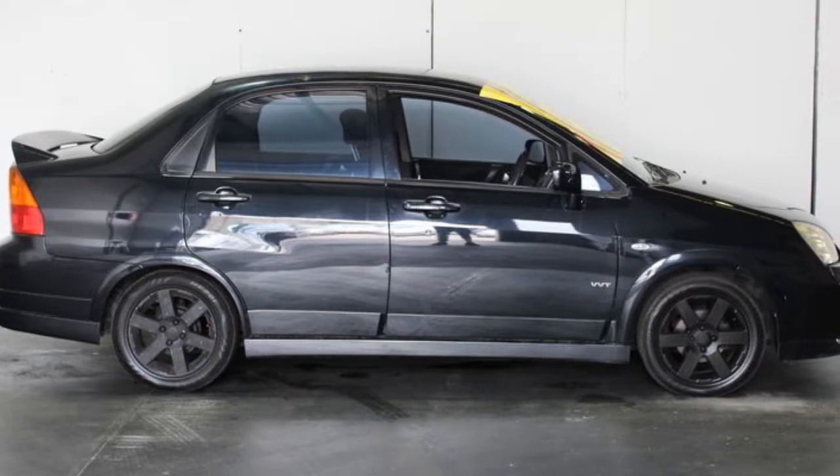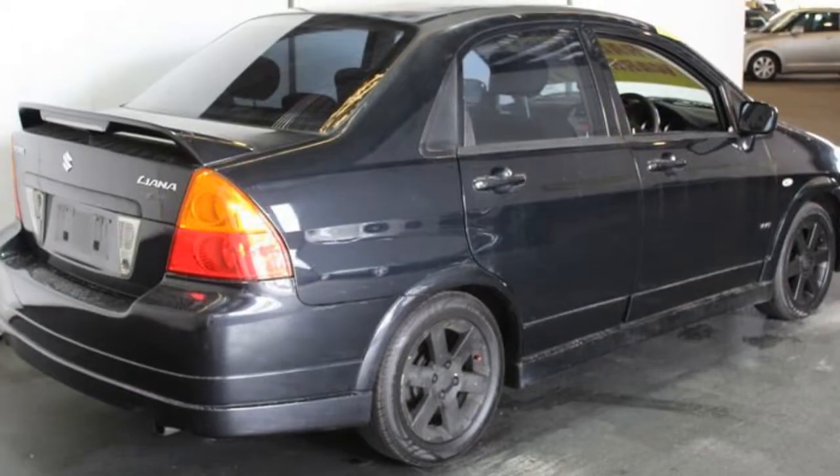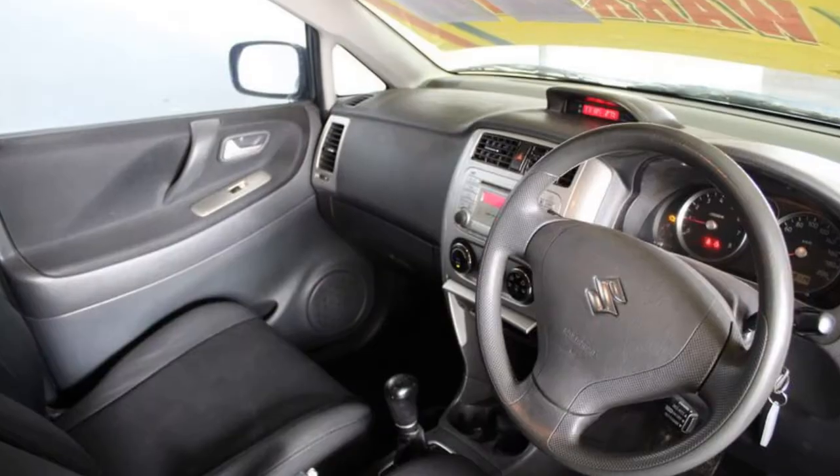This vehicle has all the features you could dream of: remote central locking, cruise control, tinted windows, alloy wheels, air conditioning, and more. If you're looking for a first rate vehicle,